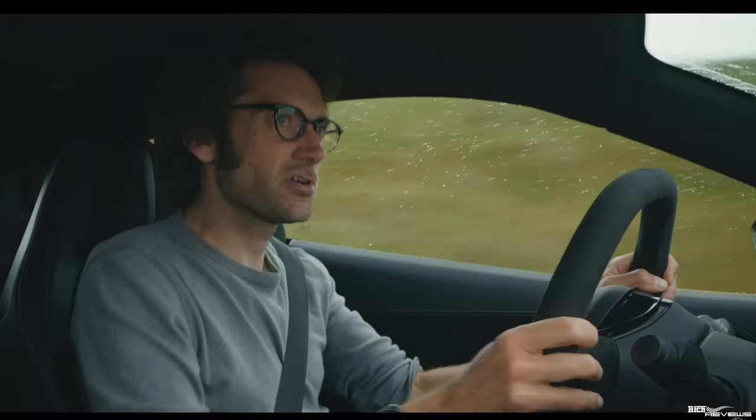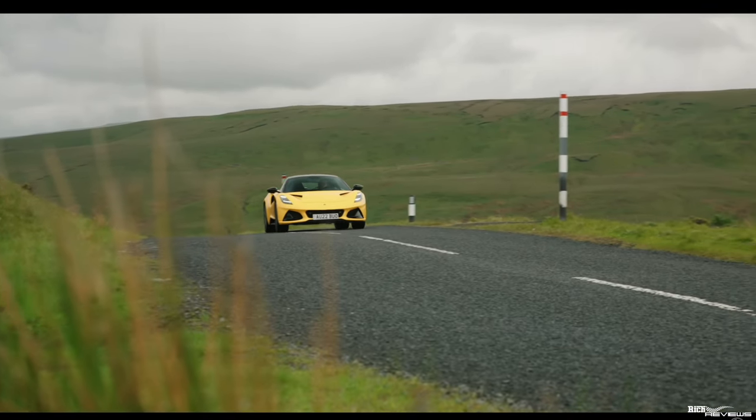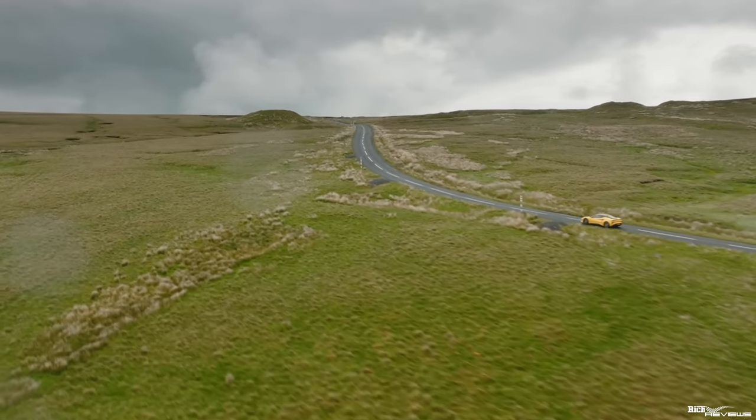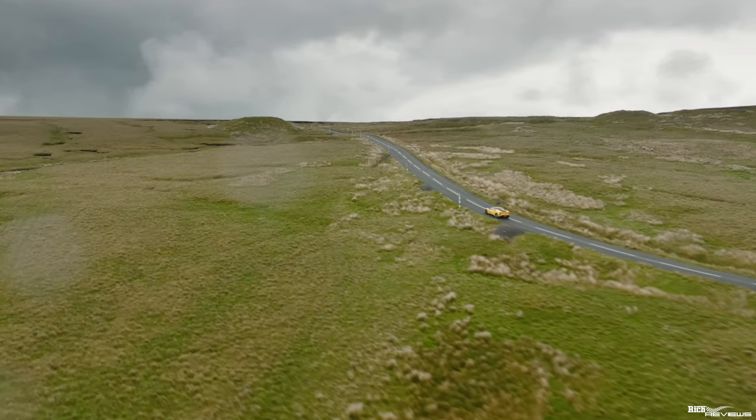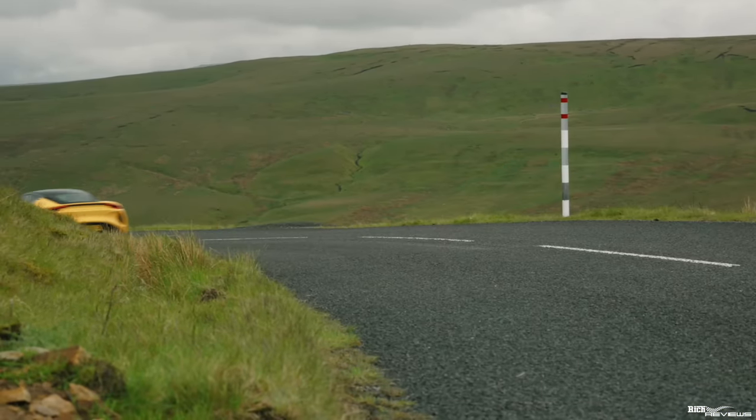The showroom car at Bristol has a sports suspension setup, and I asked if I could drive the showroom car. No — they've been told by Lotus that the demonstrator has to have 7,000 miles before they'll switch the showroom car over to be the test drive demonstrator. So potentially I'm not going to be able to drive a sports setup unless I go elsewhere to a dealership with a different configuration.